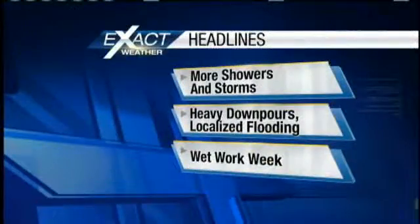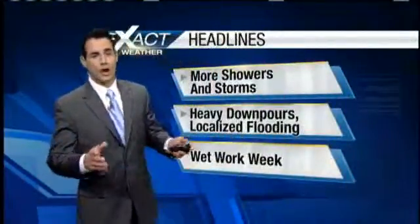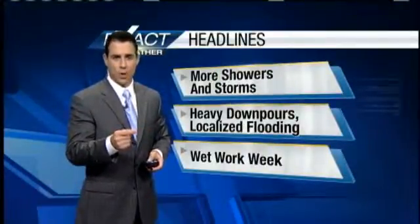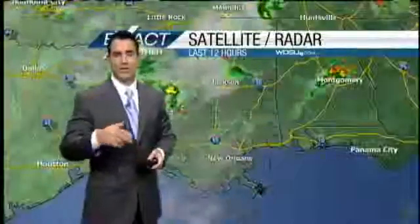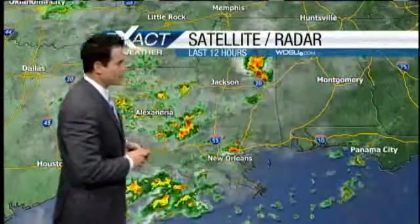Here's what you can expect: more showers and storms. Look for a few heavy downpours from time to time, which could cause some localized flooding. Especially if you live in those low-lying areas where drainage is poor, you have to be on the lookout for that if you get one of these heavy downpours in the workweek. Looks like it's going to be a wet week as we keep elevated rain chances through about Wednesday or Thursday.